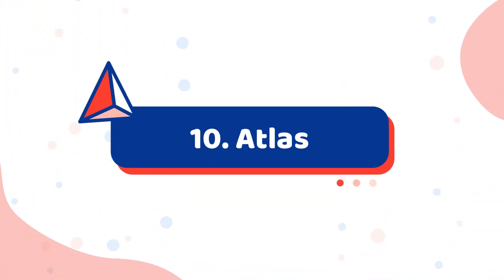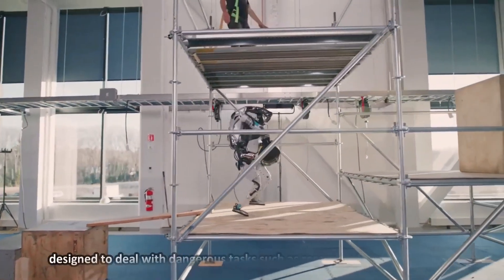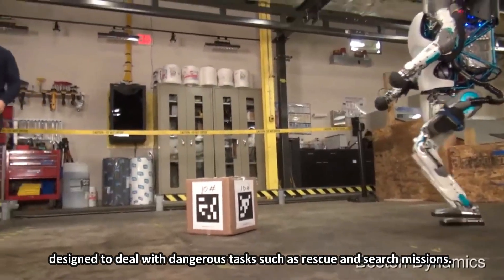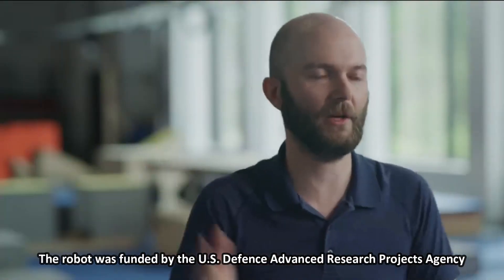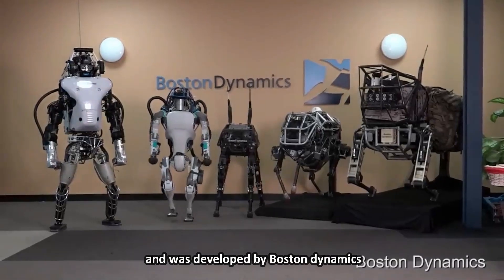Number 10: Atlas. Atlas is considered the world's most dynamic humanoid robot, designed to deal with dangerous tasks such as rescue and search missions. The robot was funded by the US Defense Advanced Research Projects Agency and was developed by Boston Dynamics.